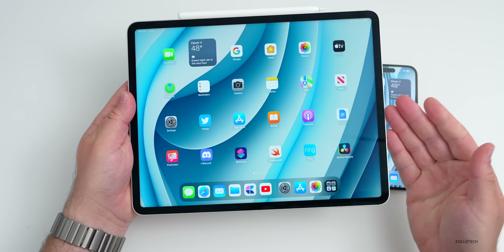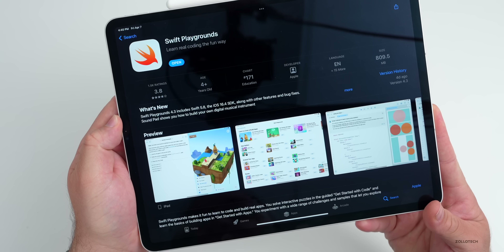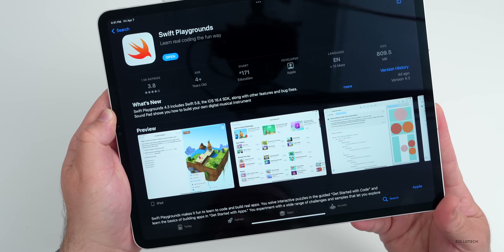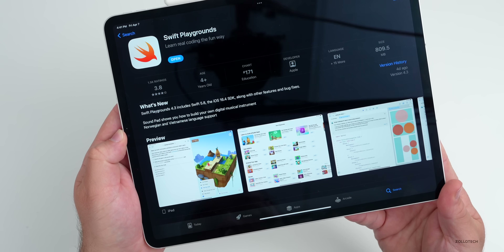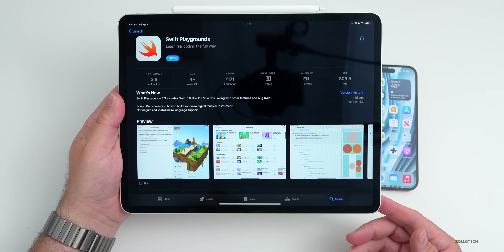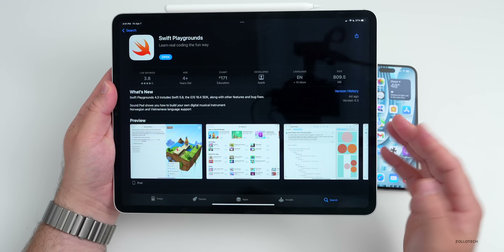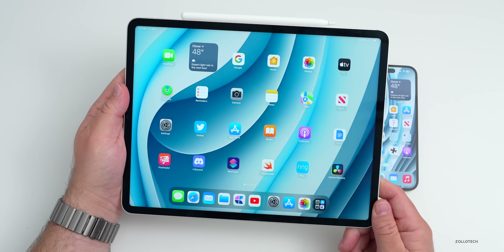Swift Playgrounds got an update — it's a way you can actually program right on your device or learn how to program. Swift Playgrounds 4.3 includes Swift 5.8, the iOS 16.4 SDK, along with other features and bug fixes. Soundpad shows you how to build your own digital music instrument, and they've also added support for Norwegian and Vietnamese languages. Make sure your app is updated so you'll have access to those 16.4 SDKs.